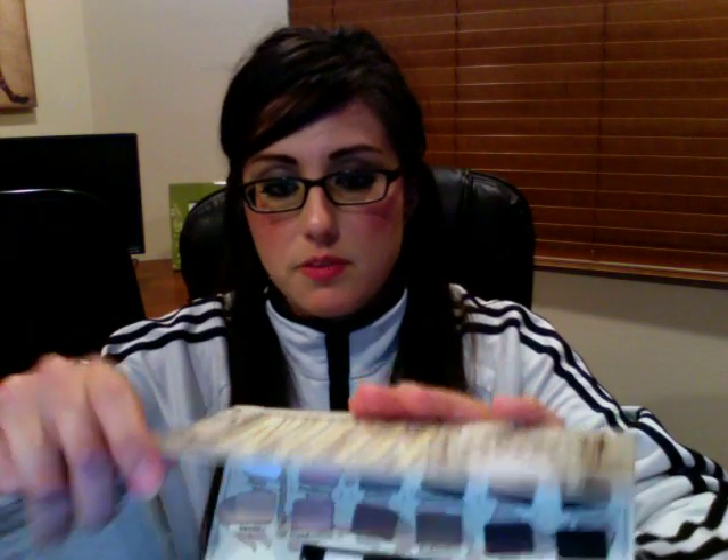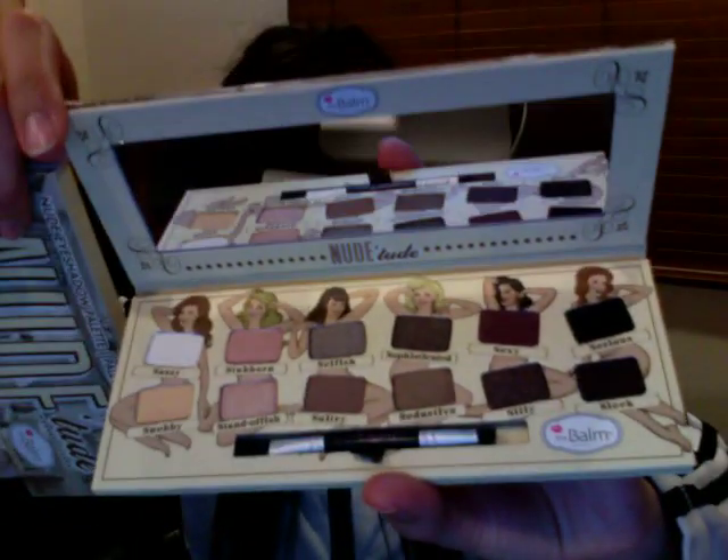There are two things I got from The Balm. They were having a 50% off sale — literally 50% off everything from their website when they redid it. I ordered two things I've been wanting for a while. I've been wanting this Nude Tude palette for at least a year, so I finally broke down and got it with 50% off — you can't beat that. I'm not going to swatch anything in this video because there's too much and I don't want to make it 40 minutes long, but let me know if you'd like me to.